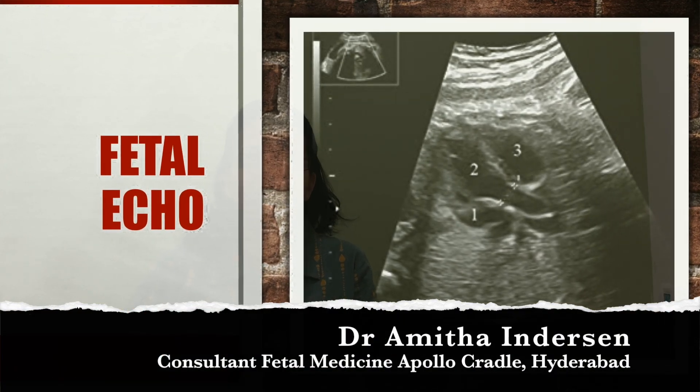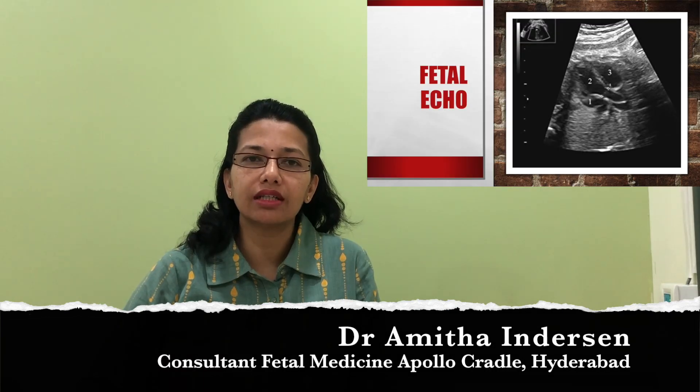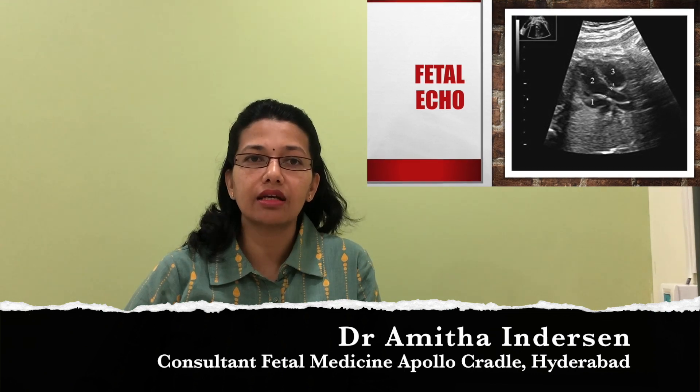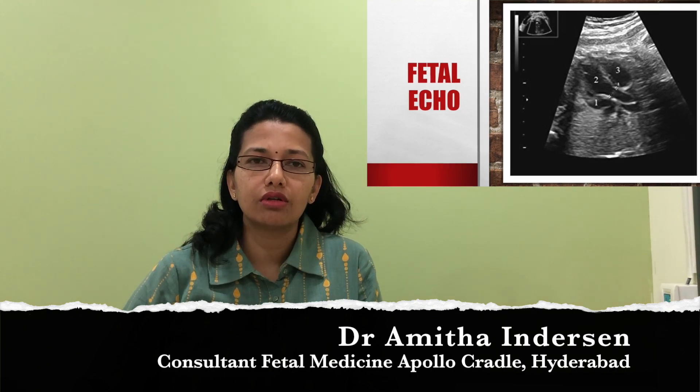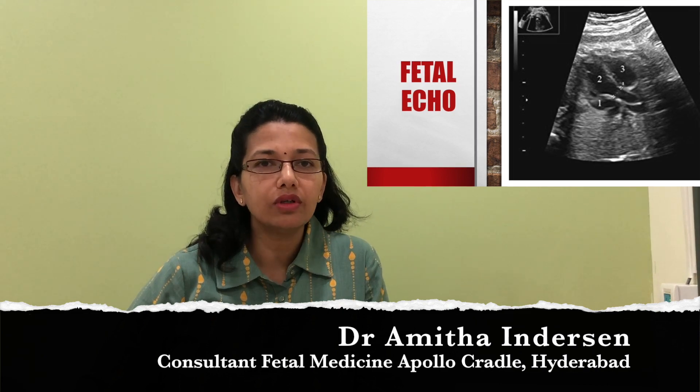Today I would like to talk about fetal echocardiography. Fetal echo has become something that is frequently done. It does not mean that the baby has a problem or has to have a problem for a fetal echo to be done. So the first question will be: why is a fetal echo done? A fetal echo is an examination of the fetal heart, and this echo can be done for various reasons.